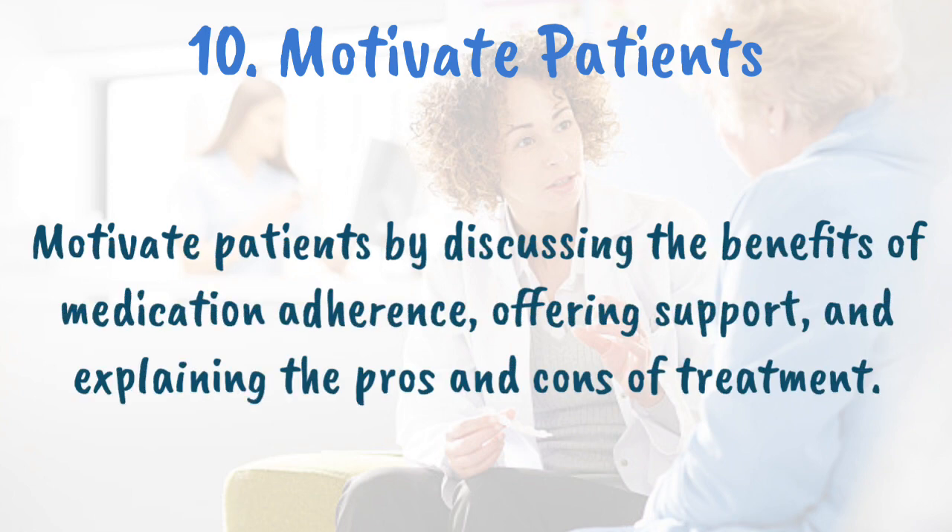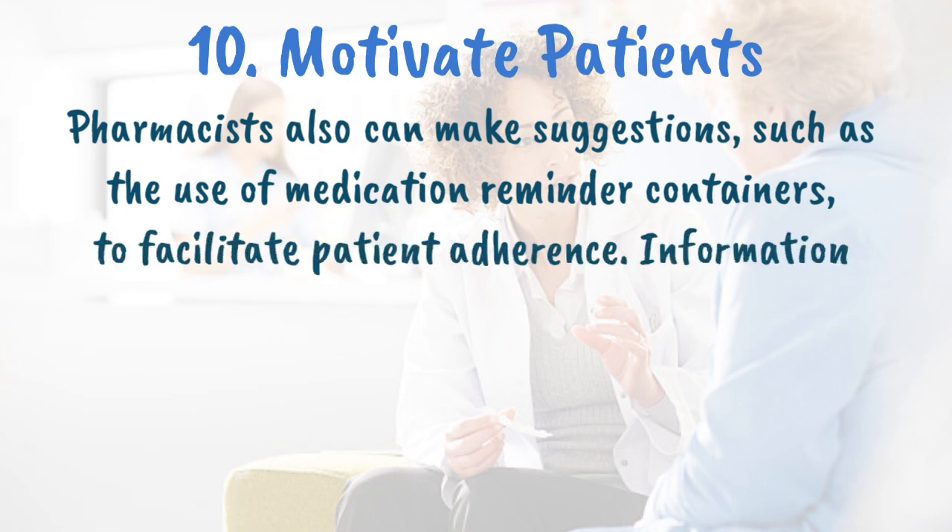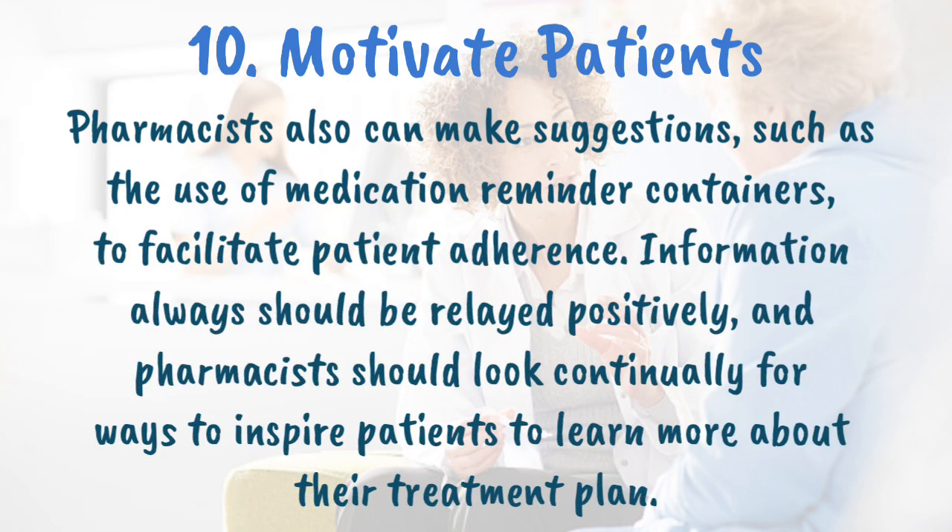Motivate patients. Effective counseling not only provides patients with the pertinent information they need to use their medication correctly, it also motivates them to adhere to their medication regimens. Pharmacists can motivate patients by discussing the benefits of medication adherence, offering support, and explaining the pros and cons of treatment. For example, when counseling a patient with diabetes, the pharmacist can stress the importance of maintaining tight glycemic control to decrease or prevent complications. Pharmacists may also suggest the use of medication reminder containers to facilitate adherence. Information should always be relayed positively, and pharmacists should continually look for ways to inspire patients to learn more about their treatment plan.